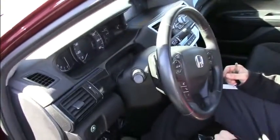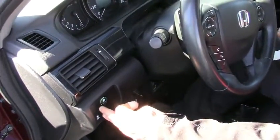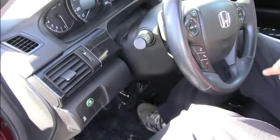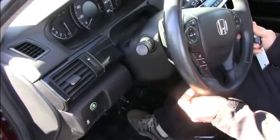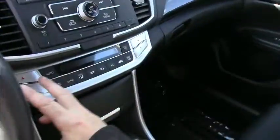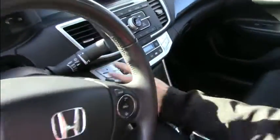This has what they call an Econ system, which regulates some of Honda's technologies to get better gas mileage. This also has dual climate control, so you can adjust the temperature differently on both sides. And this has what they call a continuous variable transmission, so there's no gears, and you're actually going to get better gas mileage.